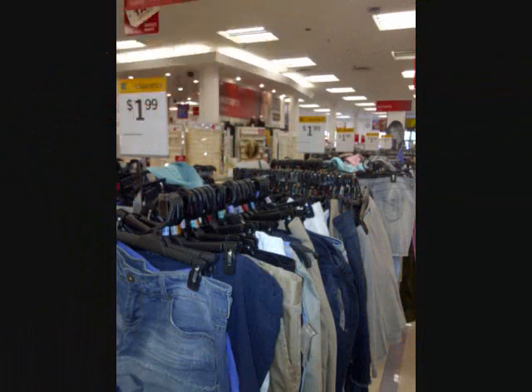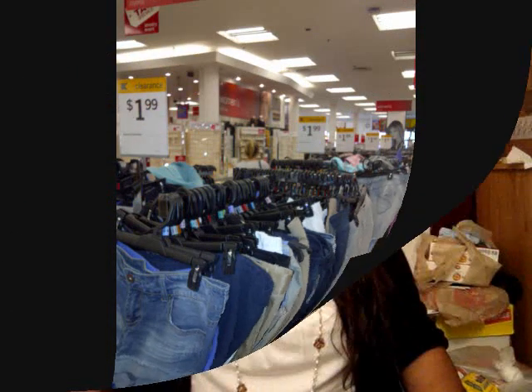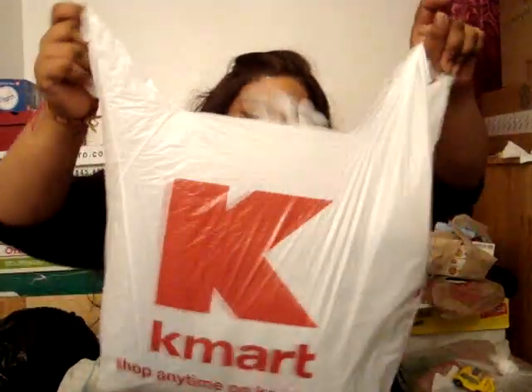So then I went back and all the clearance clothing items were $3.99 last week. And then today I went to Kmart and all the clearance stuff was $1.99 — everything in the clearance section was $1.99. They have like 6 or 7 racks filled with clothes and 80% of the clearance clothing are plus size clothes. So I bought a couple things today because everything was $1.99.